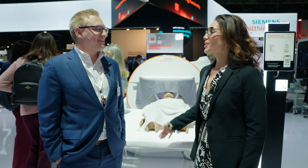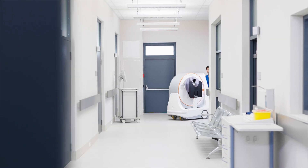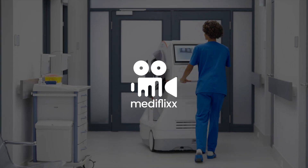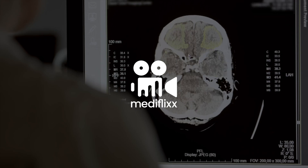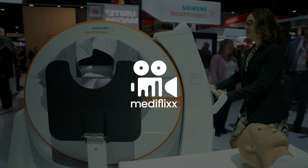Absolutely. And I appreciate you. Thank you so much. It was such a pleasure meeting you, Elliot. Thank you for your time. Thank you.